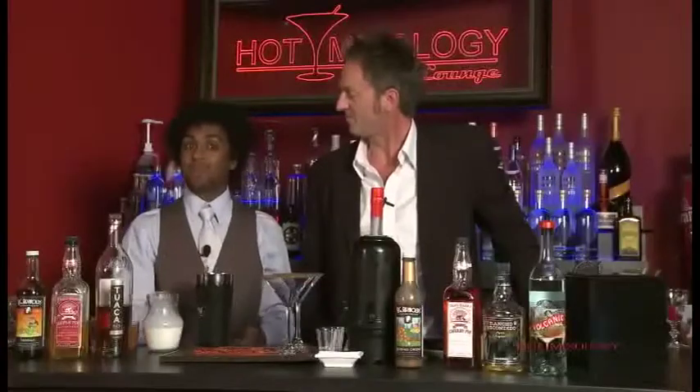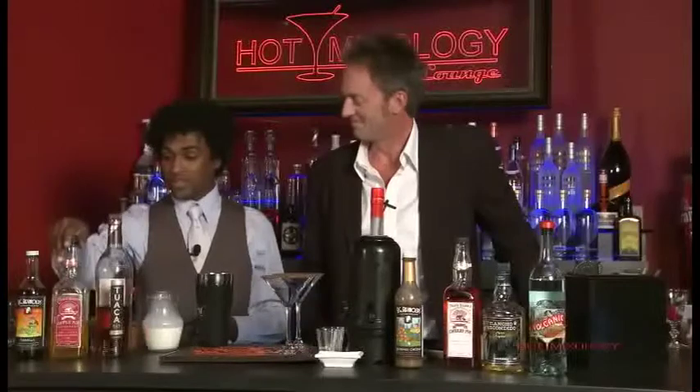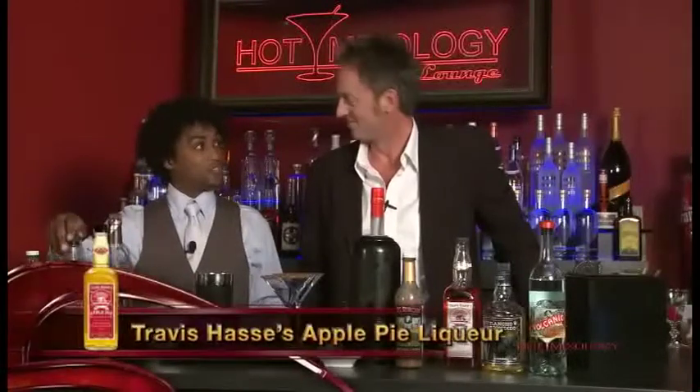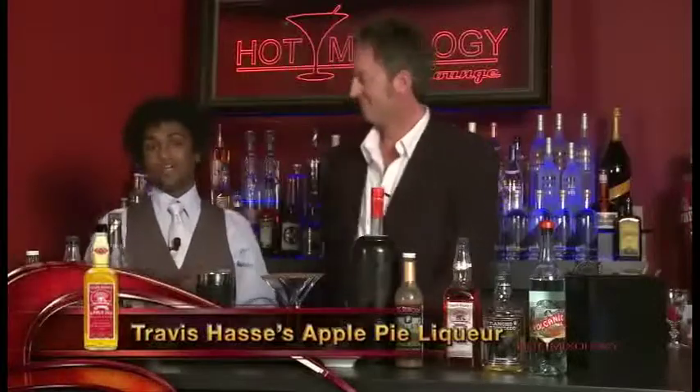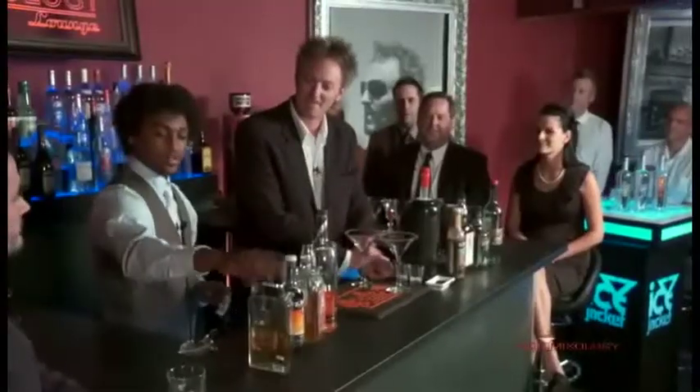We're going to make a flan martini, which is the flan being a classic Mexican dessert. And we're going to start with the classic American dessert, the Travis Hasse's Apple Pie. It's going to just set us right off on the right path.